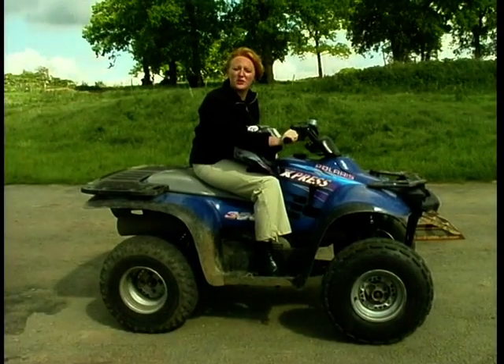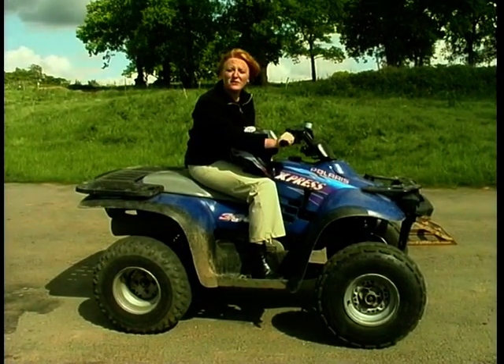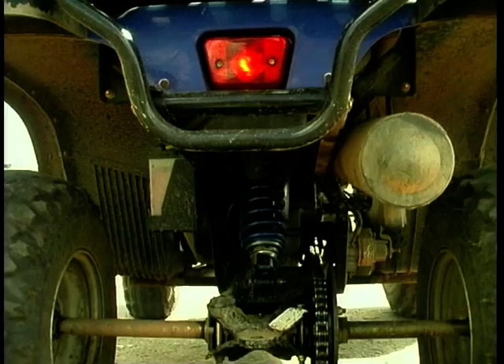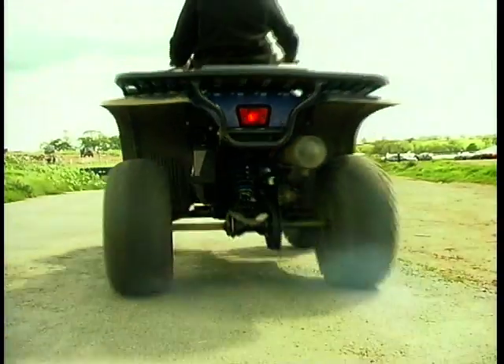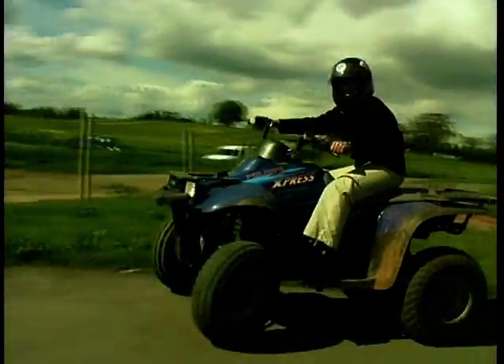I'll hazard a guess that the last time you saw one of these it was on a farm shepherding sheep. And as I don't see any of those around here, let's go and have a play. Of course, we're not on a farm — we're on a purpose-built track. And, watch out, Mr Cameraman — duck!